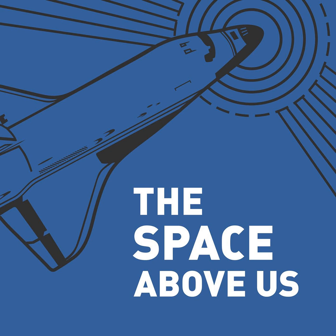Hello, and welcome to The Space Above Us, Episode 79, Space Shuttle Flight 12, STS-41D. Fourth time's the charm.